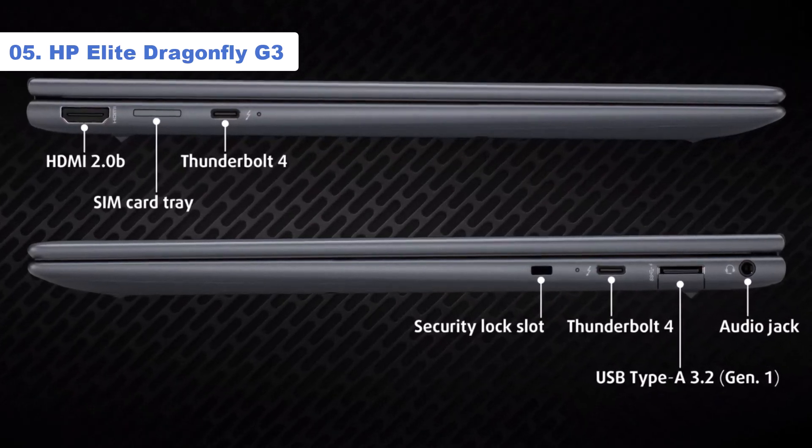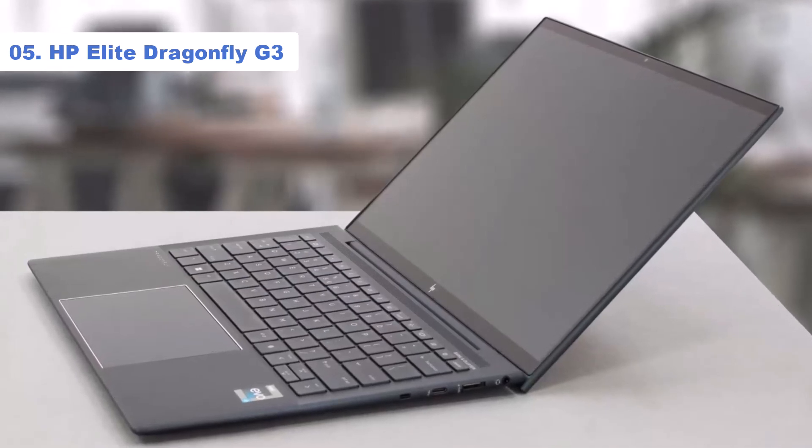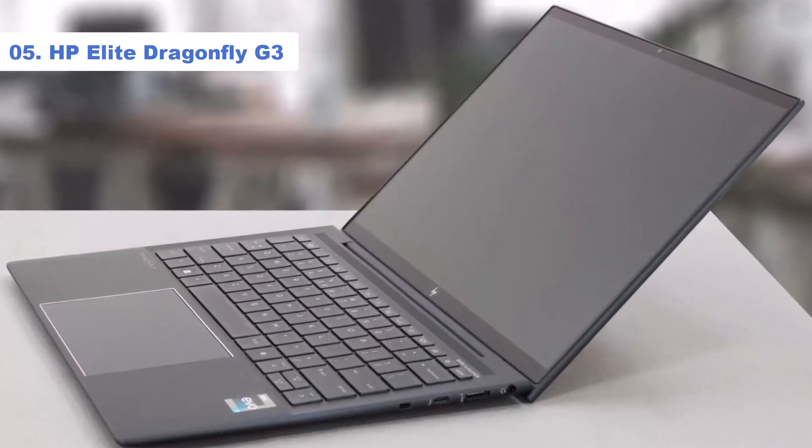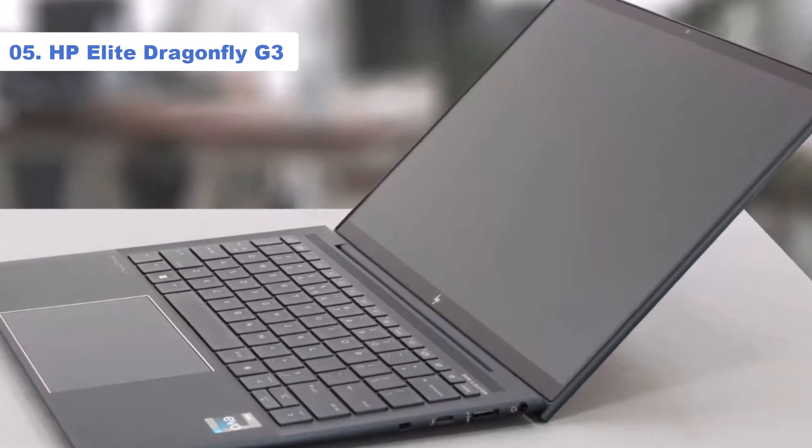Best of all, the Dragonfly G3 actually has a good webcam. It has a 5MP shooter, which is a step above the 720p and 1080p webcams that continue to plague the laptop market.